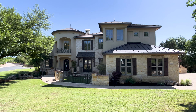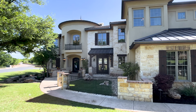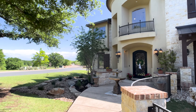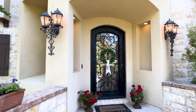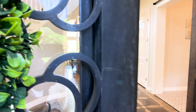Hi everyone. Seth Capel, realtor here. In today's tour, we are visiting a home that is currently on the market. This is in a country club golf course community. But the most important thing about this property is the house inside and out. It has finishes that I have never seen in any other home, and so we're going to get into all of it.